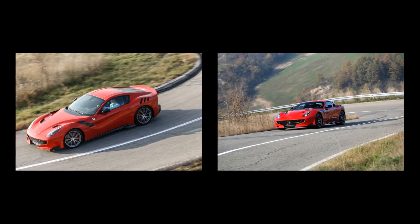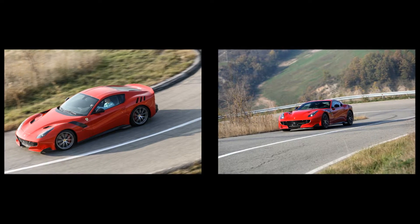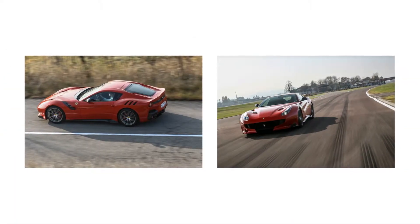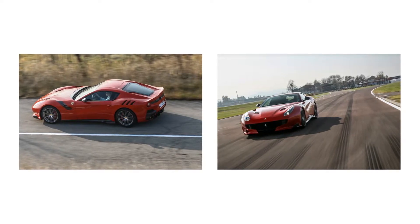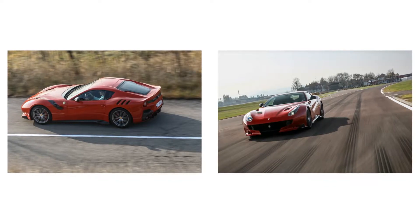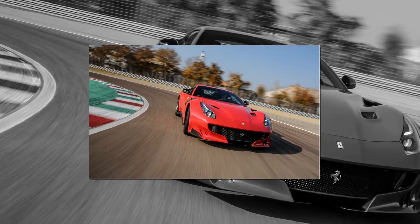Variable length intake runners use telescoping trumpets within the intake plenum to shrink or stretch the runner length for optimized airflow. In the F-12 TDF, Ferrari uses just two distinct positions — short and long — but future cars may take advantage of the fact that the trumpet position is continuously variable between those boundary conditions.